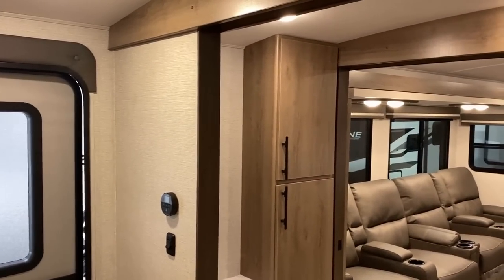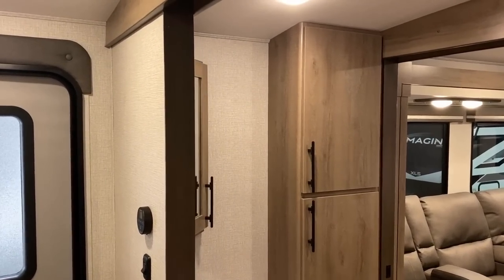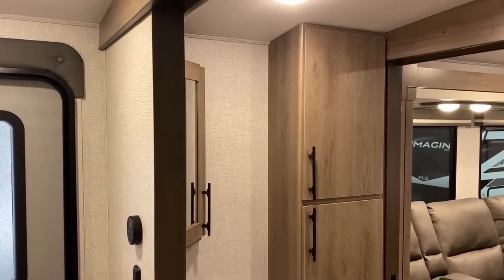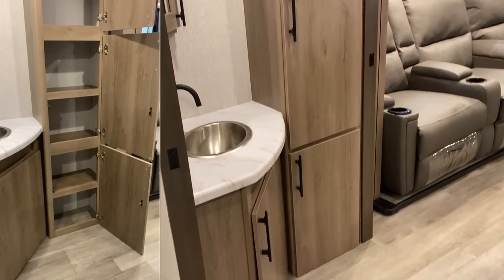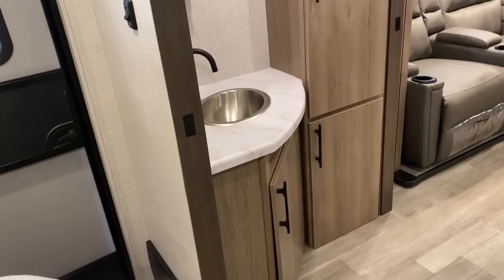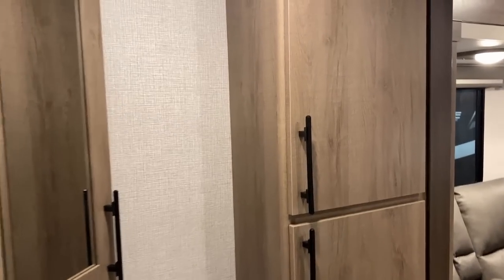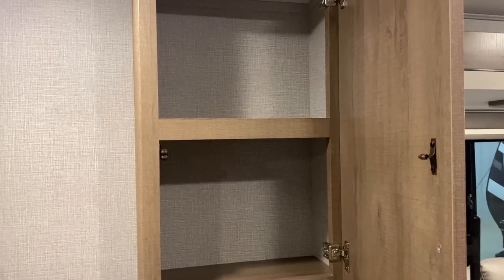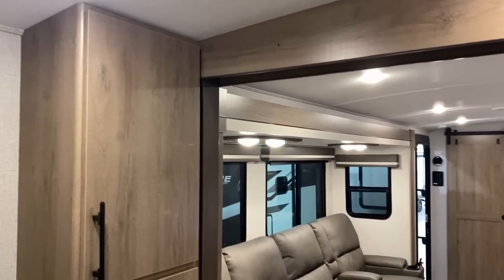Coming back through the bathroom from the bed direction, I didn't really give a good look at that storage, so let's take a quick peek. A lot of Imagines have open-face storage pockets — notice how they didn't do that here? That's because this is big, wide-door storage. If they tried to leave this wide open, everything would fall out of there constantly. So they put doors where they need to, and they get away with not putting doors on some of the more thin spaces.